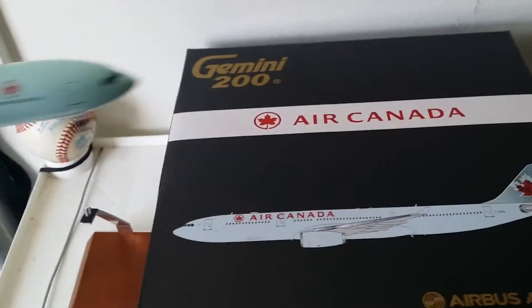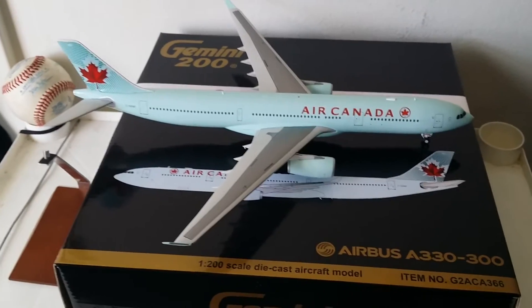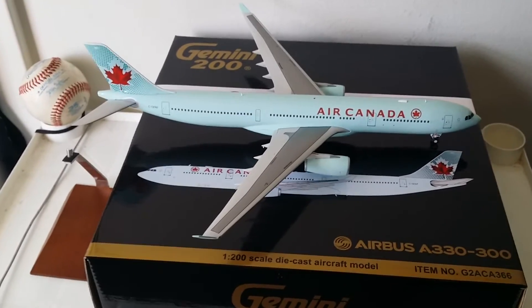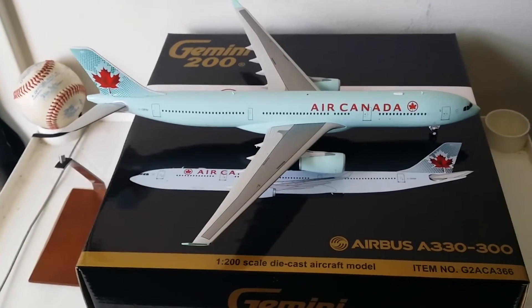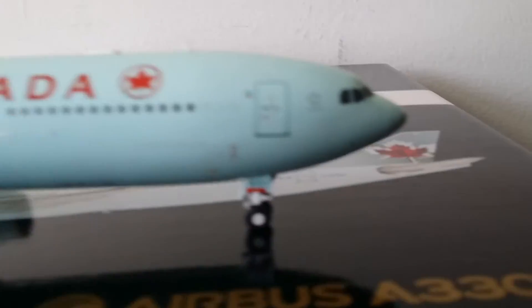Now I'm getting ready to show you the model. Oh, that is beautiful — that icy blue! I like that icy blue. That icy blue is sexy. This is one magnificent model. Like I said, the pictures didn't do it justice. Once you see this model in person, you're going to be blown away. If you liked the Triple Seven, you'll definitely like this one.